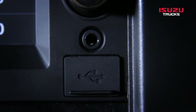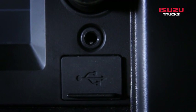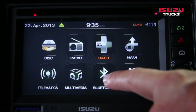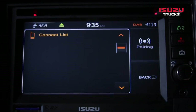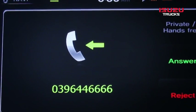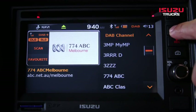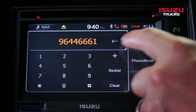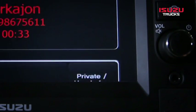External media devices, such as an iPod or MP3 player, can be connected via the 3.5mm jack on the front of the unit. Bluetooth is accessed from the main menu — pair your phone by pressing connection. To answer a call, press phone answer. To make a call, press the phone answer button, type the number on the screen and press call. To end a call, press end on the touch screen.